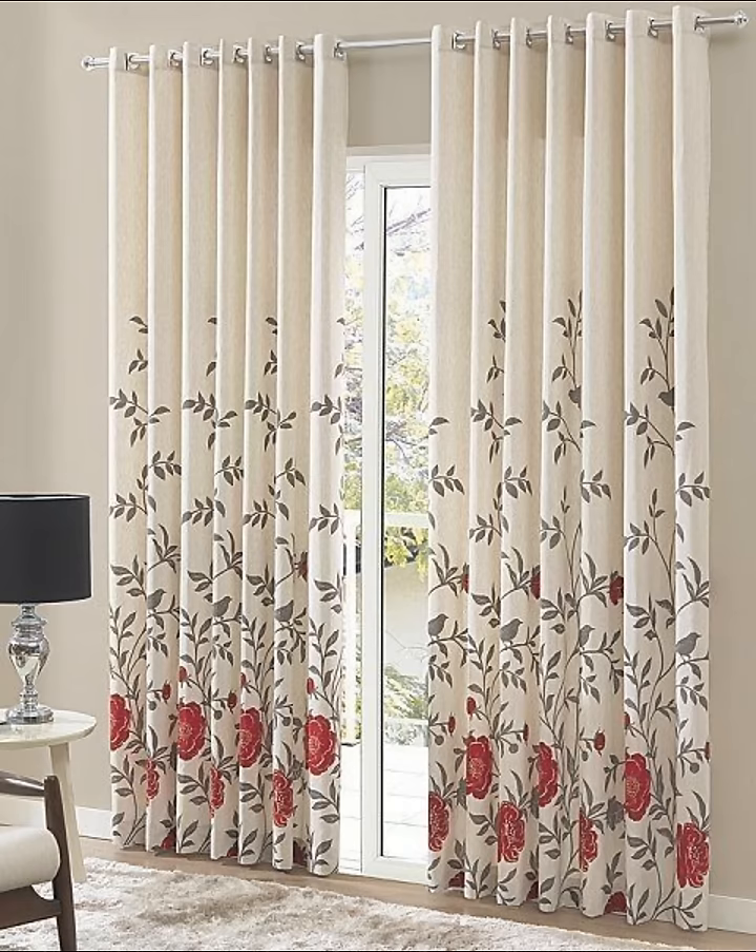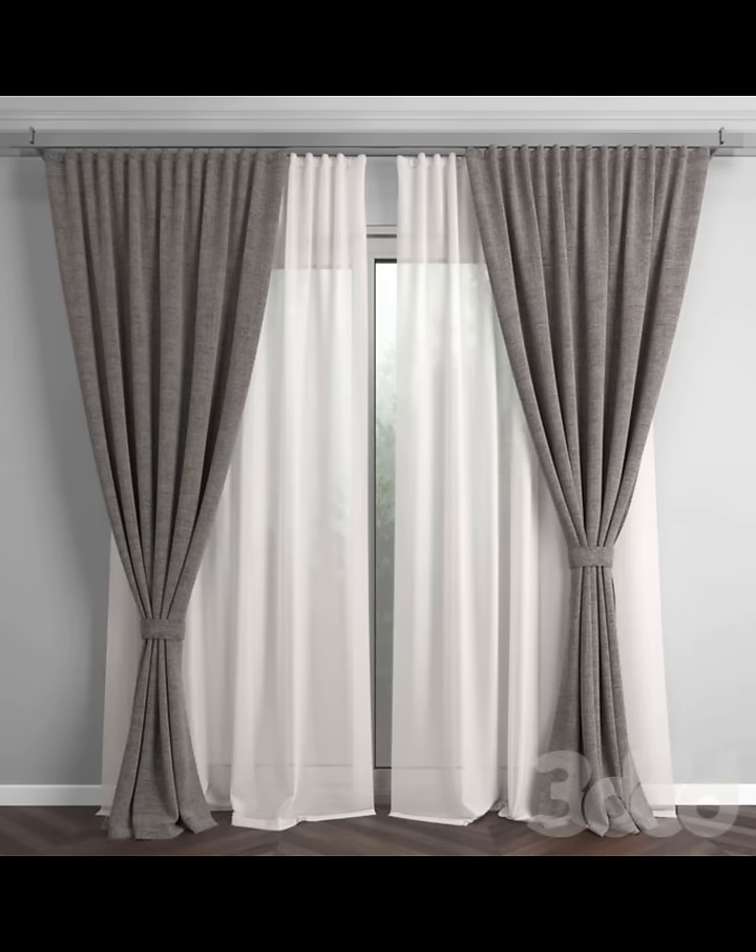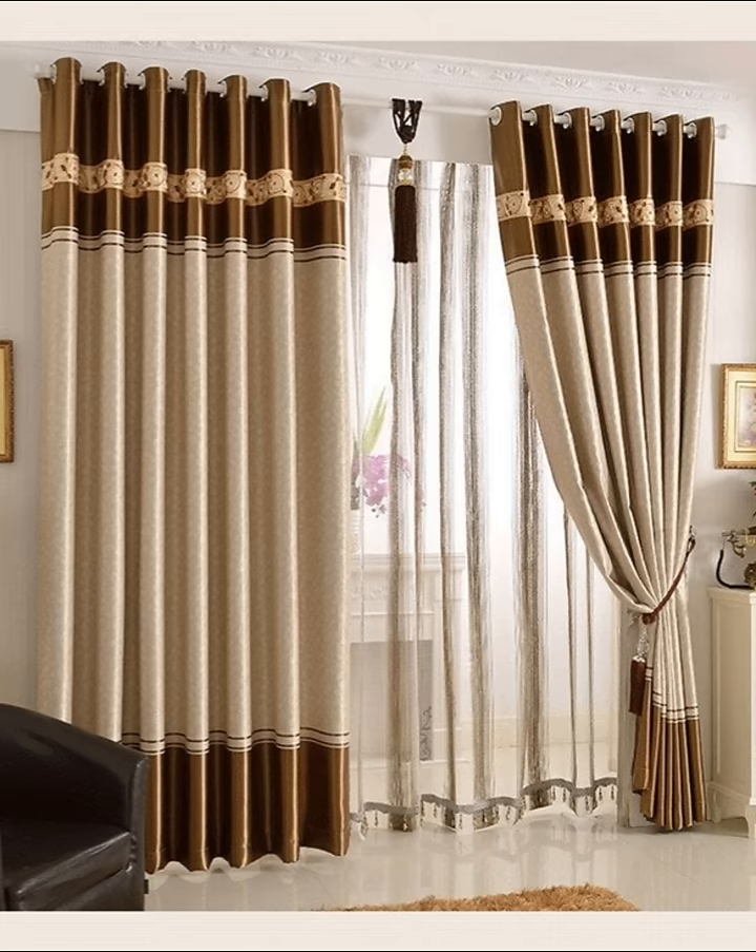Number twelve: choose the right fabric. Fabric choice is key. Heavier fabrics aren't just ideal for colder months or drafty rooms — they will make a living room feel cozy and inviting all year round. Wispy sheers, by contrast, will filter out bright sunlight in summer but allow light in even on the darkest of days, ideal for making a north-facing living room feel brighter.